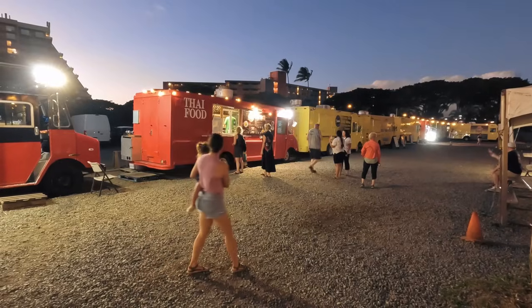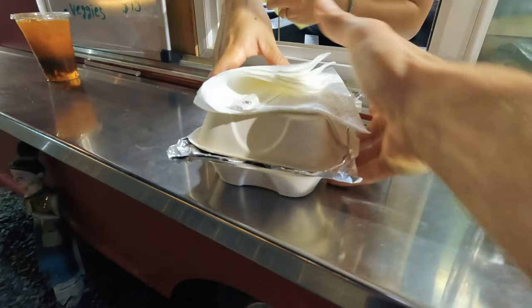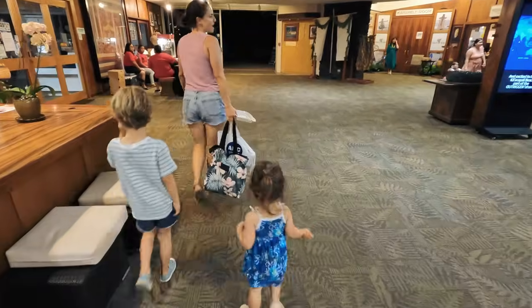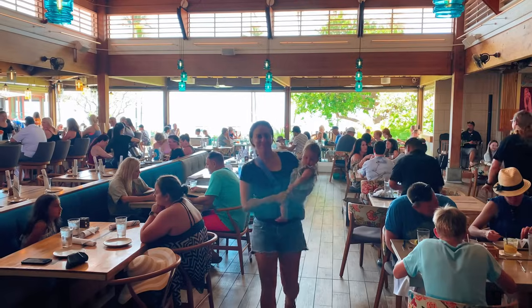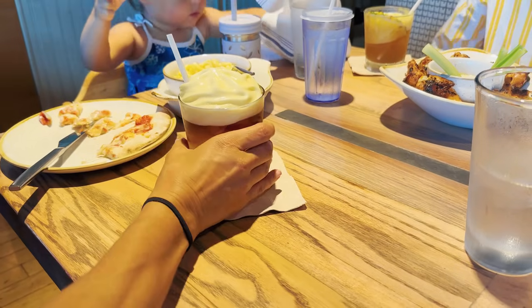If you decide not to do a sunset dinner cruise, make sure to hit up the Kaanapali food trucks. We love taking our family here — you can get Thai, Vietnamese, Mexican food, right out in front of the Times Supermarket. Also, the Seahouse Restaurant is great for sunset, and Monkeypod Kitchen in Whalers Village is a great place for food with live music and a lilikoi Mai Tai. You won't go hungry in West Maui. For more things to do in West Maui and all the Hawaiian Islands, click the link in the description for our Wayfinder itineraries. Thanks so much for watching.